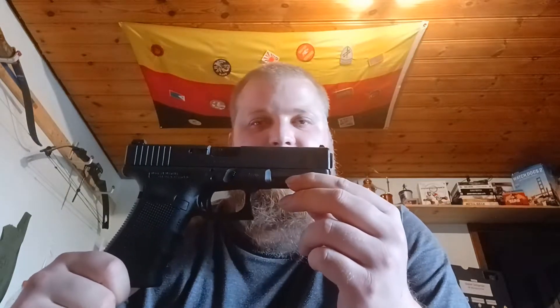Ich stelle sie trotzdem vor, weil ich es kann. Sie ist eine meiner ersten Waffen gewesen und definitiv eine der Waffen mit der höchsten Schussbelastung bei mir. Sie ist auch definitiv eine meiner zuverlässigsten Waffen, die ich überhaupt besitze. Probleme mit der Glock hatte ich tatsächlich noch nie — und ich habe sie schon mit allem Möglichen gefüttert, munitionstechnisch. Aber dazu komme ich.